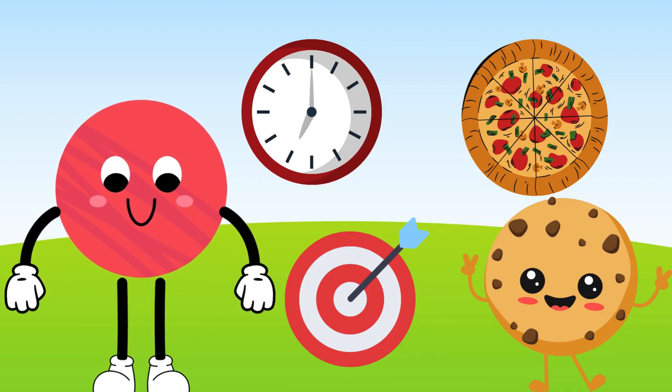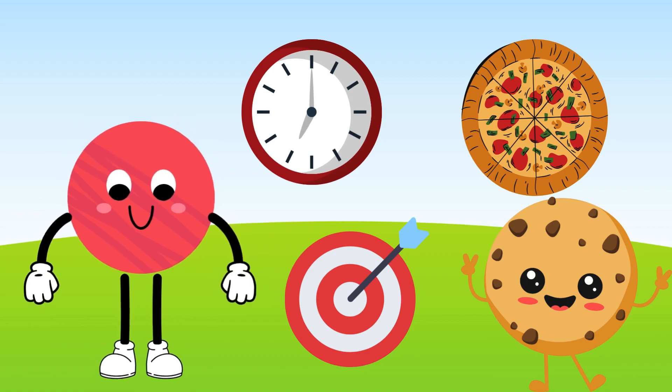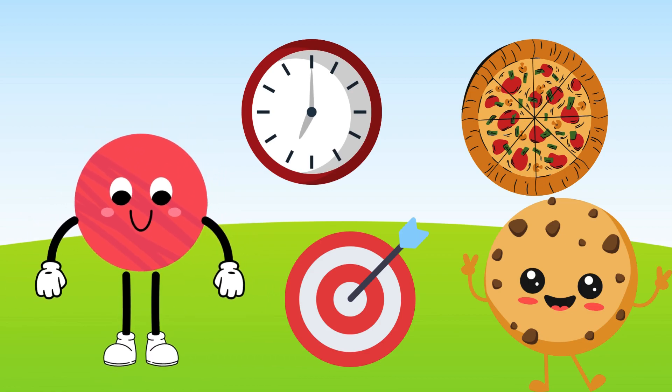Say hi to Chloe the Circle. Chloe the Circle is a shape with no corners or edges. Chloe rolls around like a pizza or a wheel.